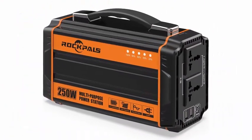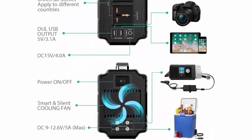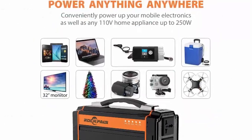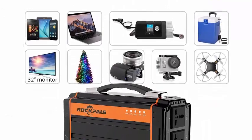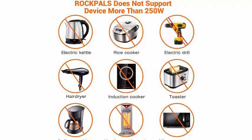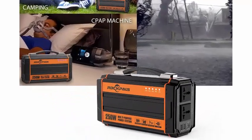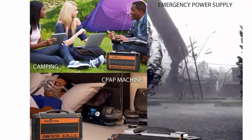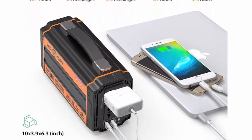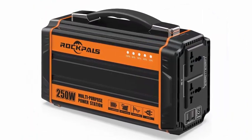Dual AC outputs, built-in 2x USB 2.1 and 4x DC 12V 60W ports — perfect emergency backup power for home, travel, and camping. Charges tablets, iPhone, iPad, laptops, fans, TV, lights, and CPAP machine. Using a DC converter for your CPAP will get longer hours.